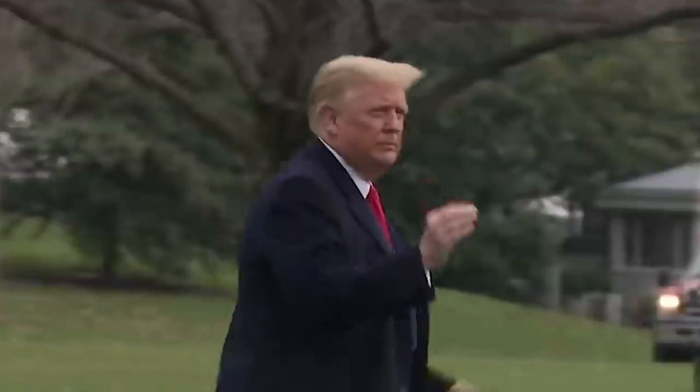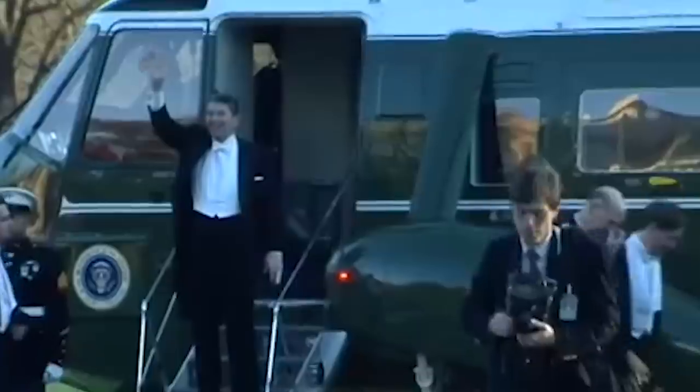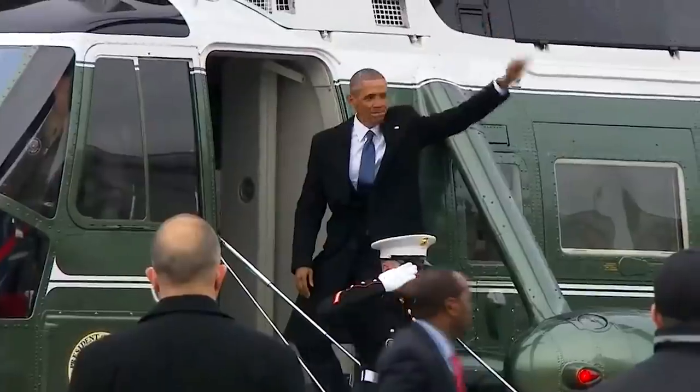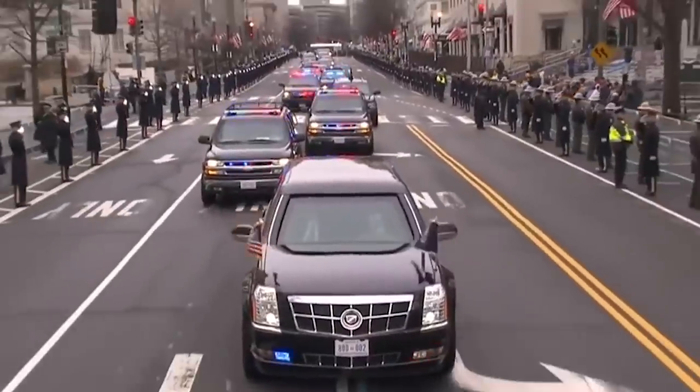Wherever the President of the United States goes, he travels in expensive, well-armed style. We've talked about a few of these modes of transport on this channel as well as our sister channel Megaprojects, including Air Force One and The Beast, the presidential motorcar. Today we're going to talk about one that never came to fruition: the Presidential Helicopter.